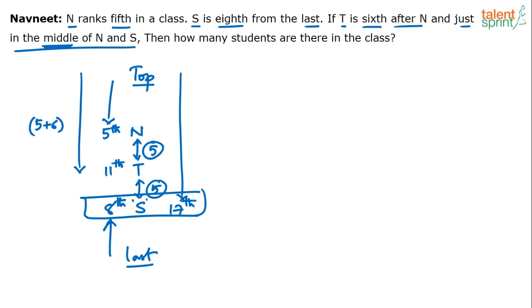Total number of students equals position from top plus position from bottom minus 1. So 17 plus 8 minus 1 equals 24. There are 24 students in the class. This concept has been discussed in the ranking and ordering video. Another way is to find T's position from bottom — since T is 11th from top, that will also give you the same total of 24.